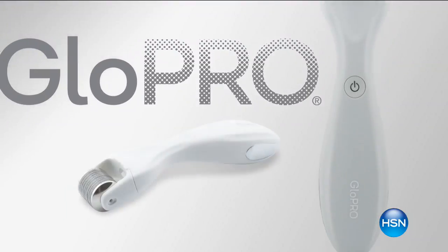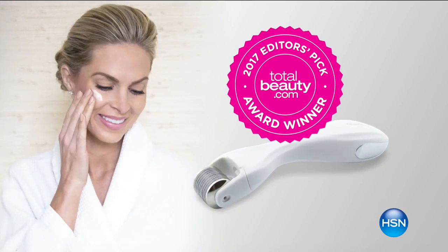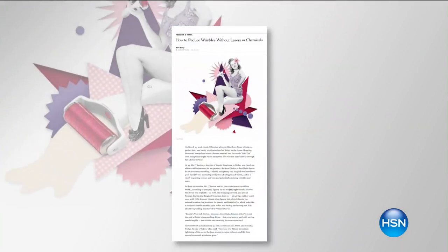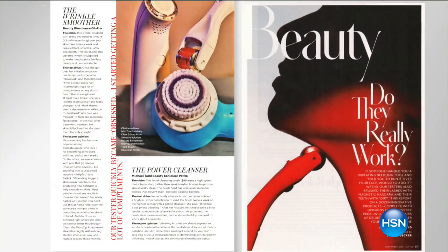We have the official world launch of the brand new colors. You have seen this in Allure, because it was just named the 2017 Allure Best of Beauty Award winner. And it's the 2017 Editor's Pick from TotalBeauty.com. They have been absolutely on fire everywhere.